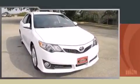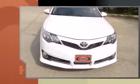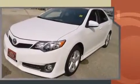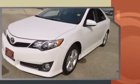Introducing the 2014 Toyota Camry. With less than 10,000 miles on the odometer, this four-door sedan prioritizes comfort, safety, and convenience. It features an automatic transmission, front-wheel drive, and a 2.5-liter four-cylinder engine.